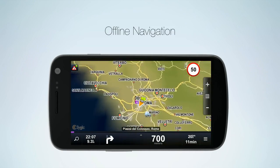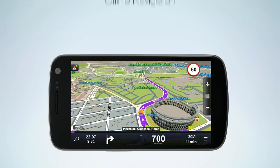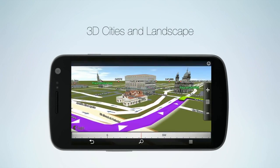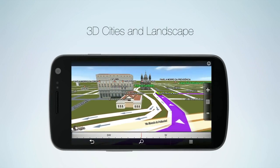With Sygic, the latest maps are stored on your phone for offline navigation. 3D view of cities and landscape helps you get your bearing and find your destination in unfamiliar areas.